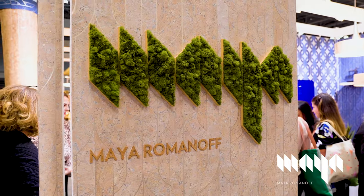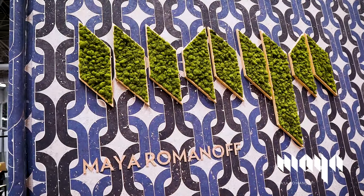Today I'm live from BDNY with David Berkowitz, Joyce Romanoff, and David from David Rockwell Group. And here you are, the perfect pairing with your new collection. So there's three different patterns — can you tell us a little bit more about them?